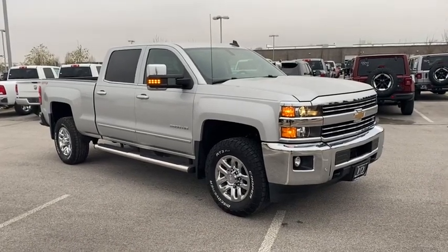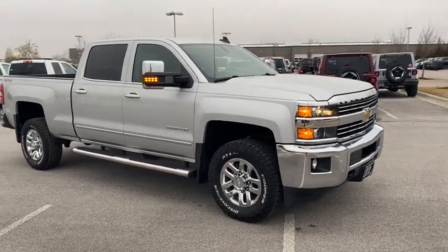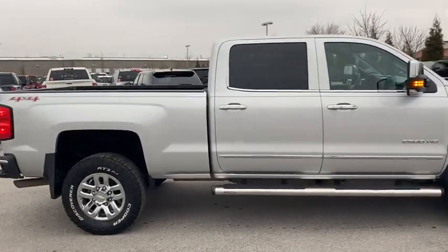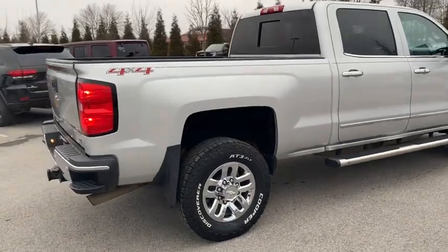Looking for the right vehicle? Check out the 2015 Chevrolet Silverado 2500 HD. This pickup truck pulls unlike any other. Here are some of this vehicle's great options.